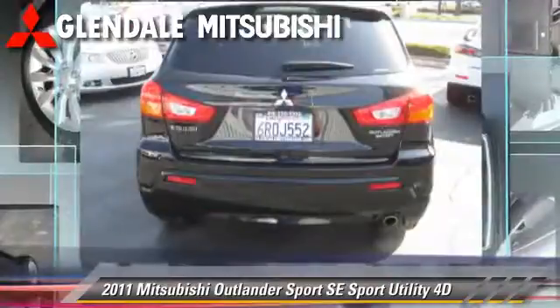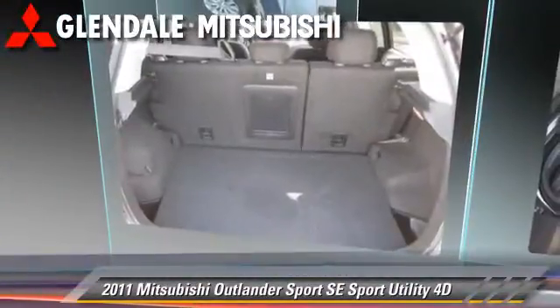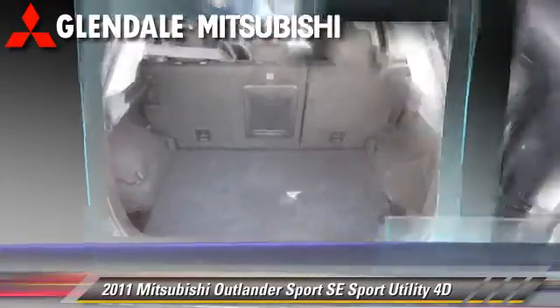Comfort and convenience features include navigation system, backup camera, Bluetooth wireless, and heated seats.